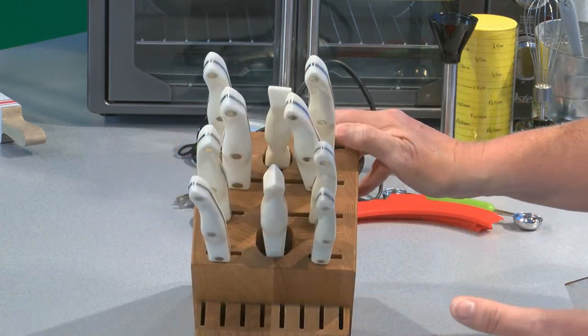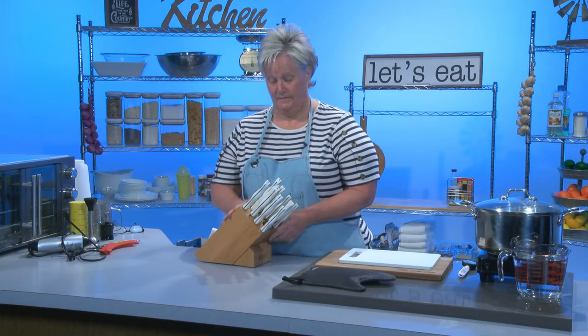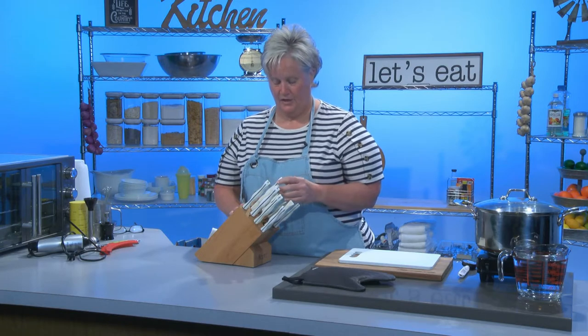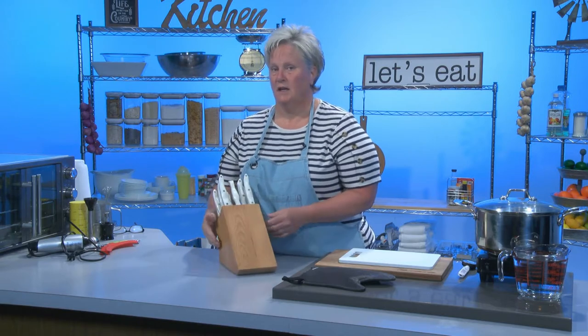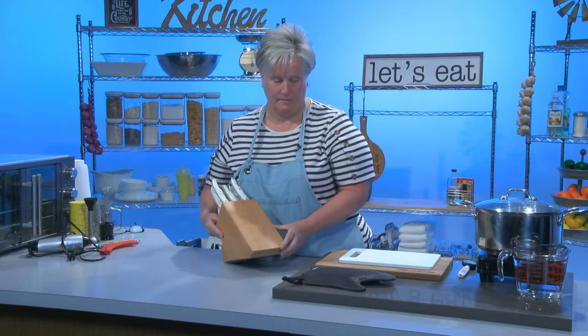Get yourself a good set of knives. You can find knives lots of places, and a set like this new costs a lot of money, but I shopped around and found a bargain. It's a great investment and something you really need to have in your kitchen. Anybody that's ever tried to cut a tomato with a dull knife will know what I'm talking about.